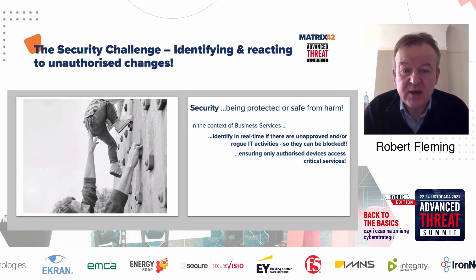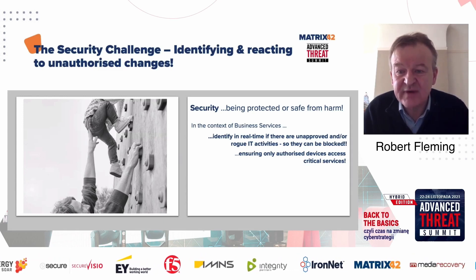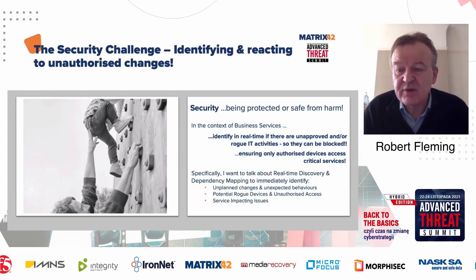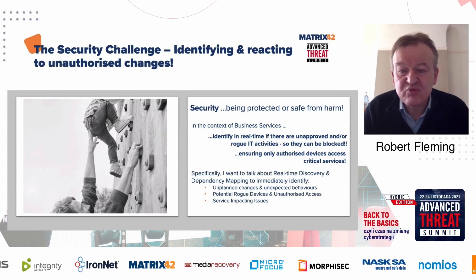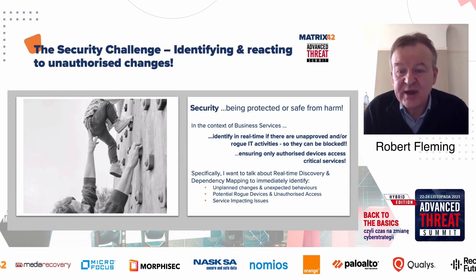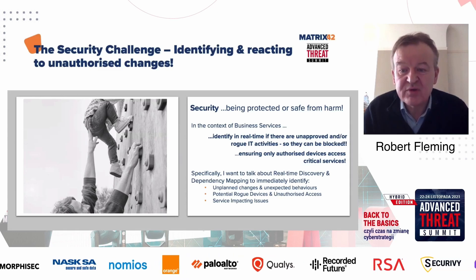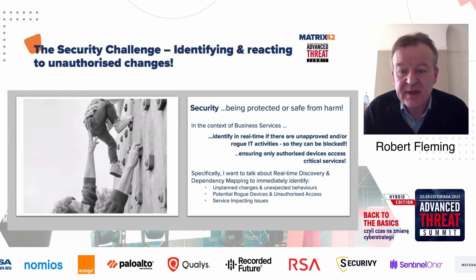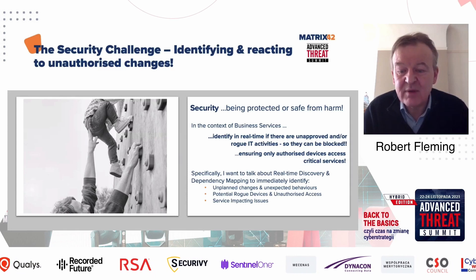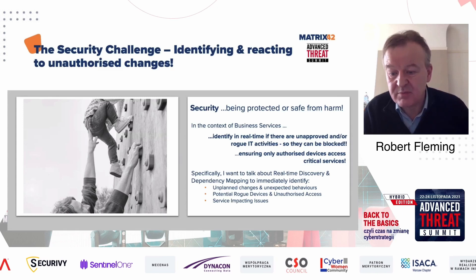If a user that shouldn't be accessing a service is trying to access it, we want to be able to identify that so we can block or restrict it. We want to talk very specifically about real-time discovery and dependency mapping to immediately identify how unplanned changes or unexpected behaviors can be detected, how rogue activities or rogue devices coming into your network can be identified and blocked, or if there's anything going to cause a service-impacting issue, how it may be assessed for impact so that it can potentially be stopped or prevented.